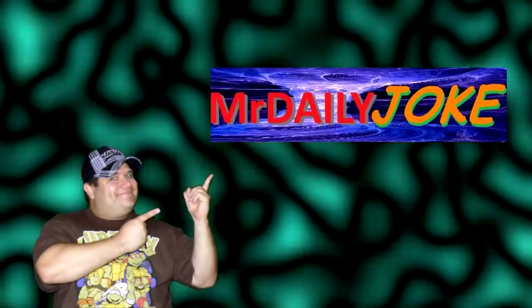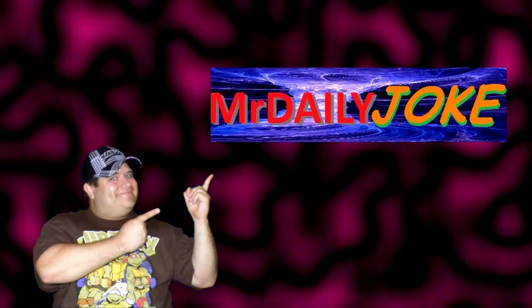Hello there! Here's Leo, Mr. Daily Joke! I decided to make a small segment called 'How to Do Better Videos on YouTube.' It will be divided by parts, and today I want to talk about lighting.